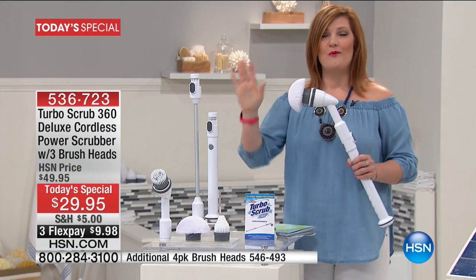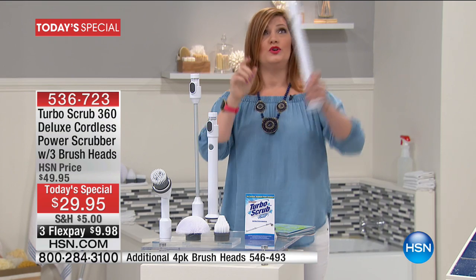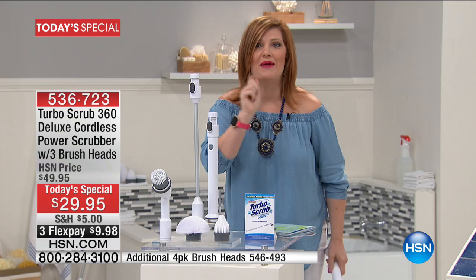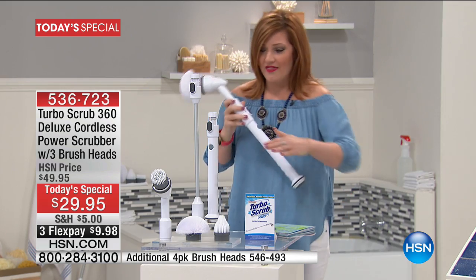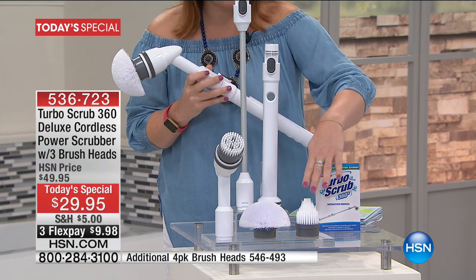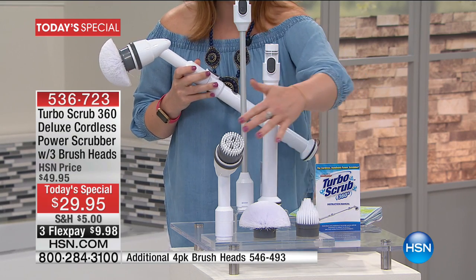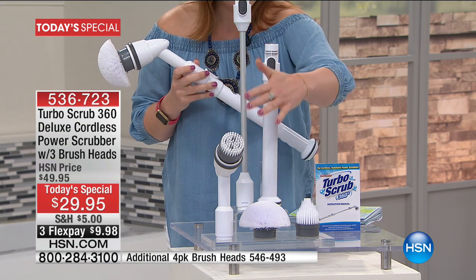This is going to reach up to four feet, so you can really get up high and down low — and notice I never bent over. We're going to include four brushes. This is an HSN exclusive offer — you cannot get this anywhere else. This is your all-purpose brush, this is your corner brush, and then you get the heavy-duty cleaning brush.